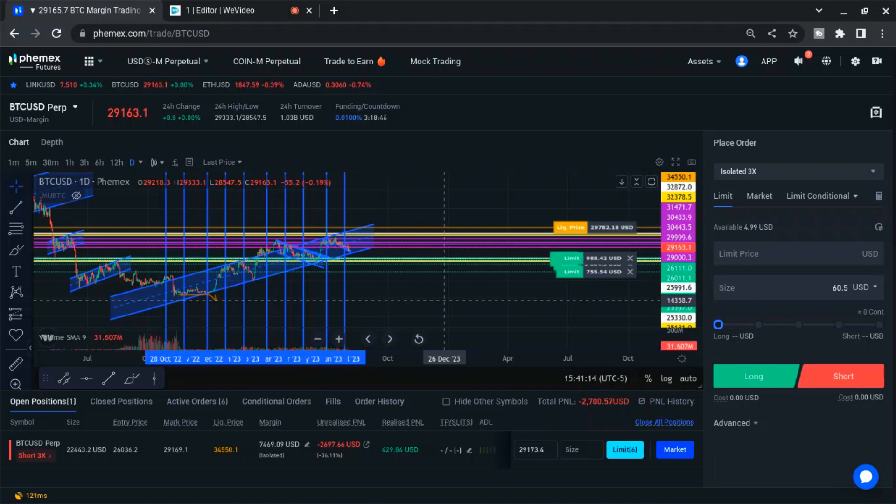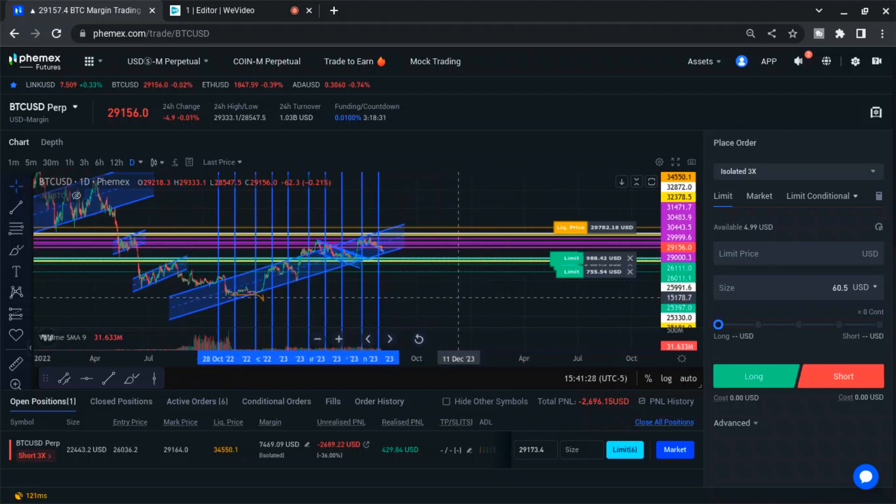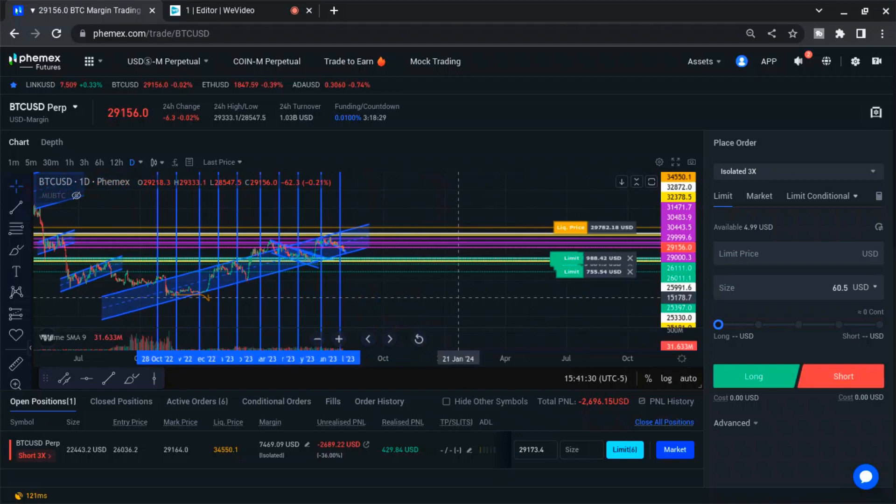A nice, safe dollar-cost average. I'll probably just move into buy mode and play the next 12-month move. Maybe I'll do some trading on the side in some other accounts. I hope you enjoyed it — as always, thanks for watching.